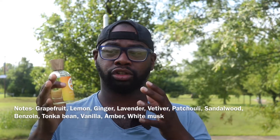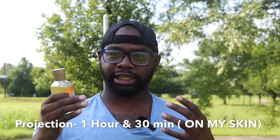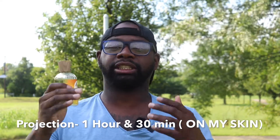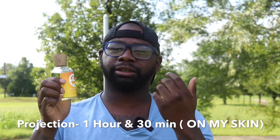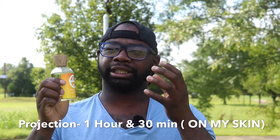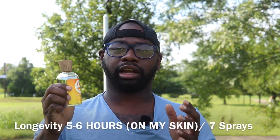Performance-wise, I get about an hour and a half of projection at full arm's length — I have no complaints with that. After that it comes very close to the skin, and between the mid and the dry down it dips down really noticeably. Because this is a fresh, clean-based fragrance, the sweet notes don't really come through on my skin. I get some dry, kind of green vetiver, and that grapefruit stays in the background but it's faded. I do like this fragrance, but performance is where I have issues.